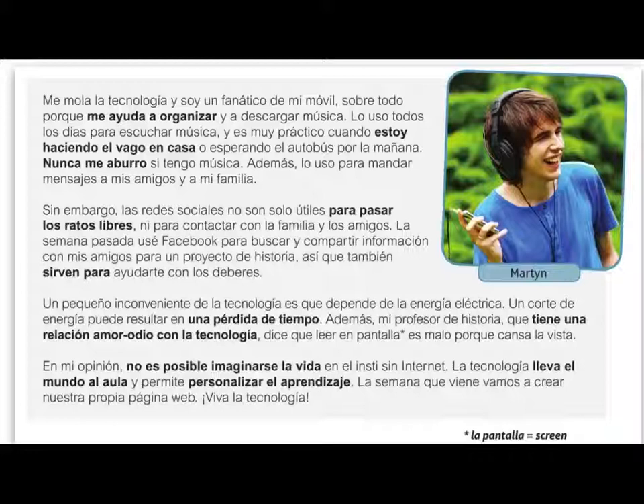Long Live Technology! So we've got a massive variety of vocab and structures in this piece, with lots of different tenses as well, which makes it a really impressive extended writing piece.